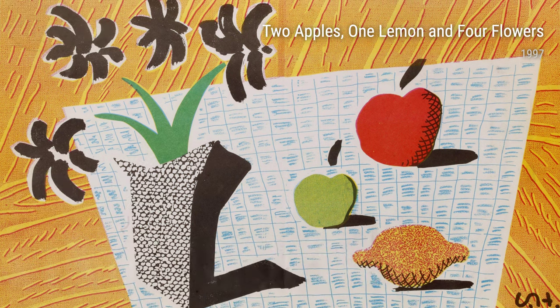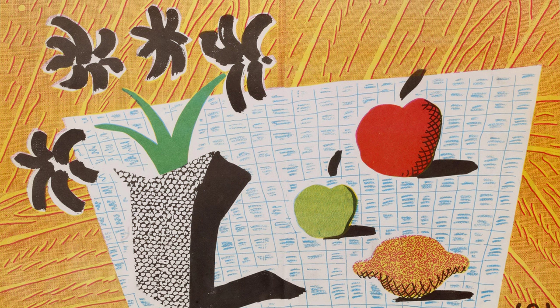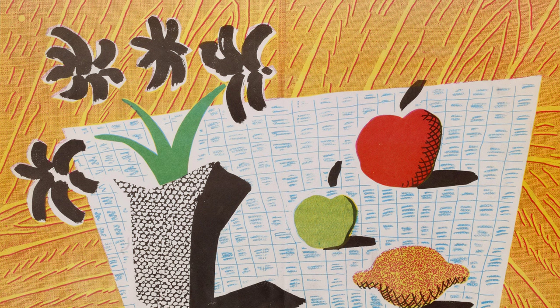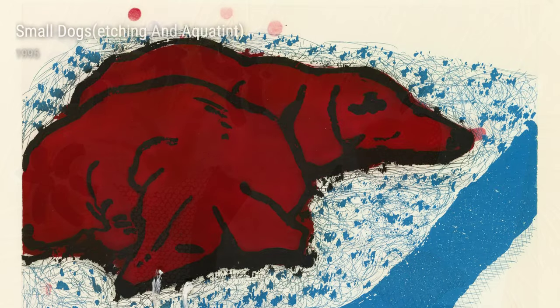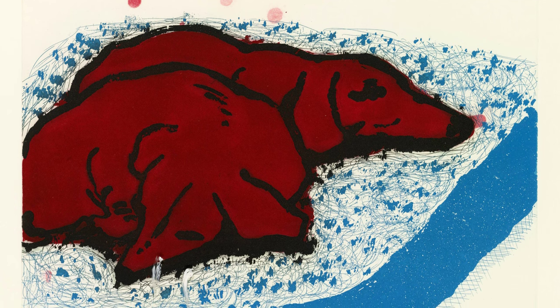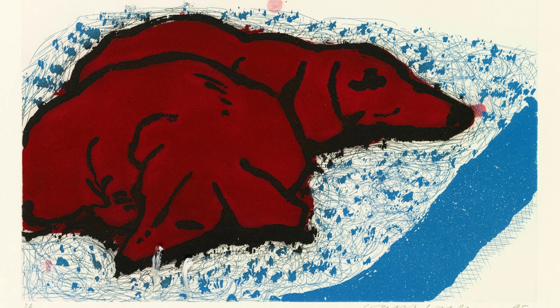David Hockney, an esteemed artist known for his vibrant and captivating artwork, was born in Bradford, England in 1937. Hockney's life experiences greatly influenced his creative journey. From his early days at the Royal College of Art in London to his time spent in California, Hockney's art reflects a fusion of different cultures and perspectives.